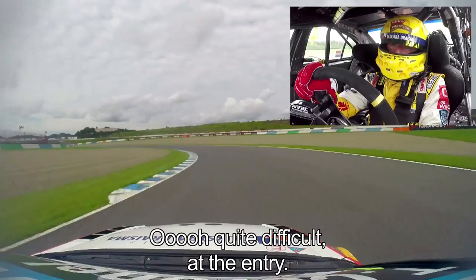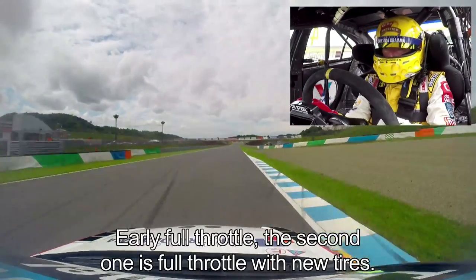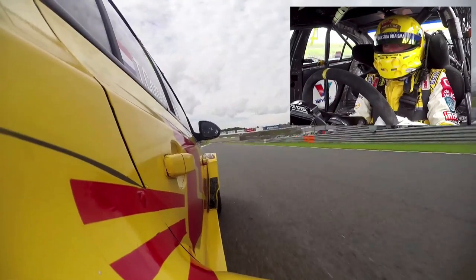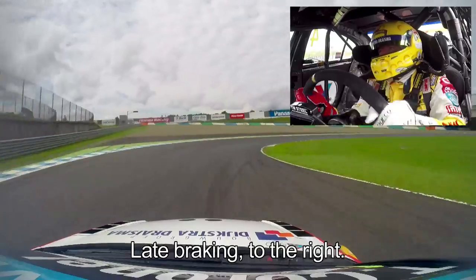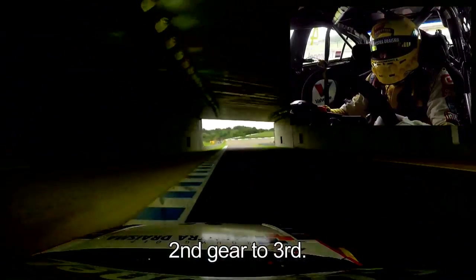Quite difficult — you see the difficulty at the entry, early full throttle, and the second one is full throttle with new tires. Late braking going to the right, third gear — a little bit too late on the brakes.